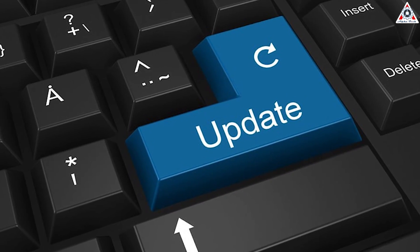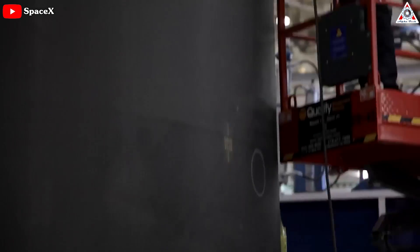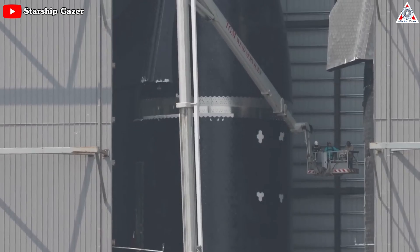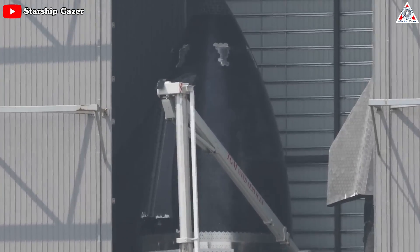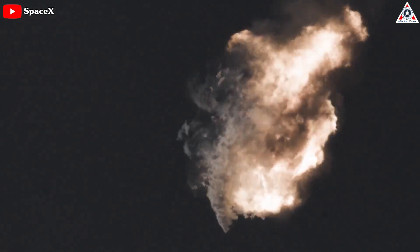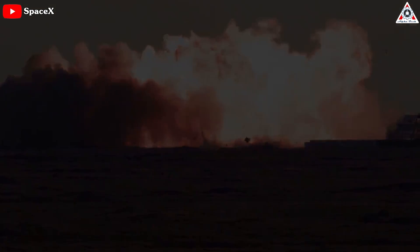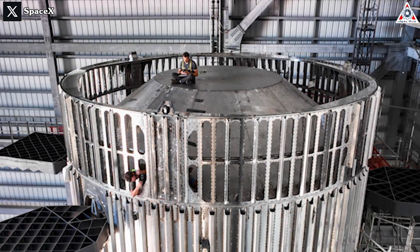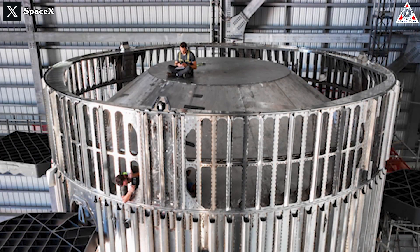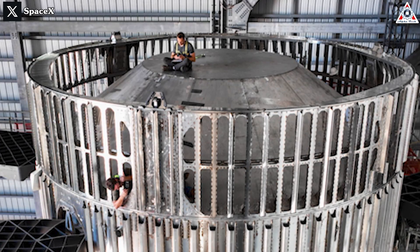Upgrades and changes are two words that SpaceX has consistently applied throughout its rocket development journey. Starship is no exception — it's been continuously modified with over a thousand upgrades since the first launch explosion. Among these upgrades is one of the most eagerly anticipated for Starship: Hot Staging, which has recently been installed atop Booster 9.